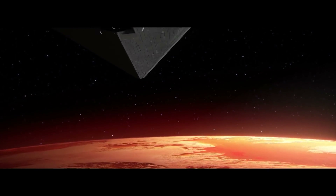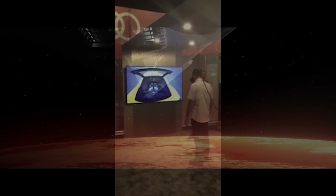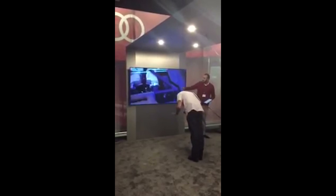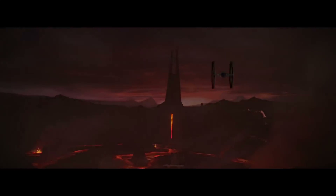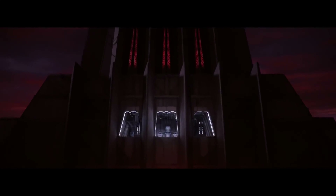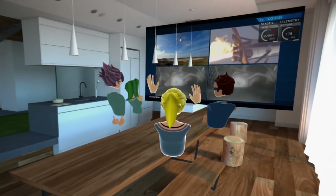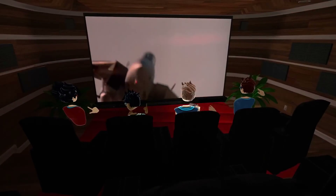It looks and feels as if you're able to reach into the world and touch it. Many times you'll see people think they can lean on a table or wall that's really not even there. Virtual reality allows you to explore environments both real and fictional. You can step into the world of Star Wars like never before and stand right in front of Darth Vader as he talks to you.